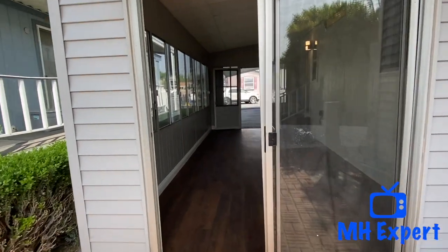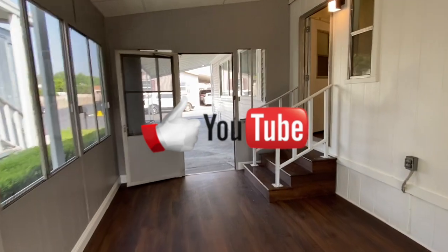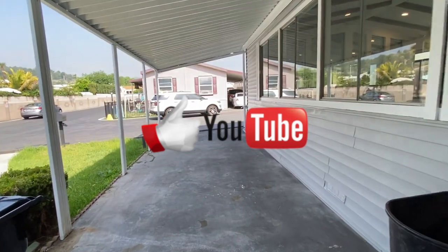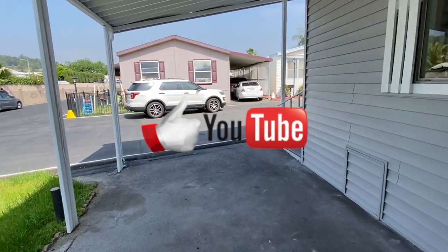Thank you for watching this episode of the Manufactured Housing Expert channel. We appreciate all the love you can give by hitting that like button. Make sure you subscribe and ring that bell to be notified when we have other tours coming your way. We hope you enjoyed this addition to the Manufactured Housing Expert.